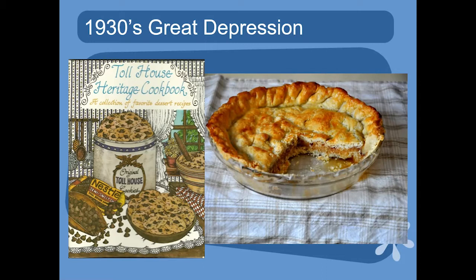Mr. and Mrs. Wakefield purchased the Toll House — a place for travelers to stop, eat, and rest while changing horses — in 1930. Mrs. Wakefield experimented, cutting up Nestlé semi-sweet chocolate bars into bits in her buddy butter cookie, and called them Toll House cookies. They became so popular.